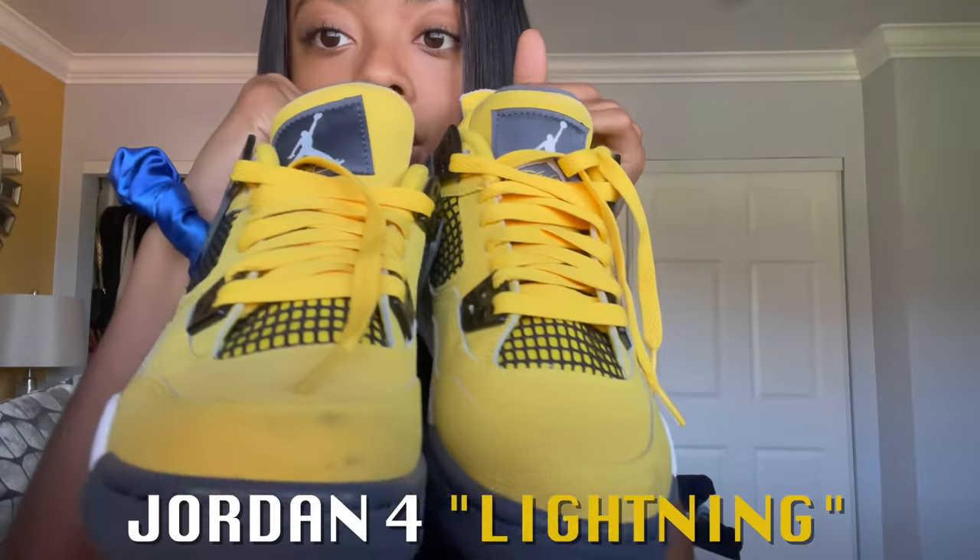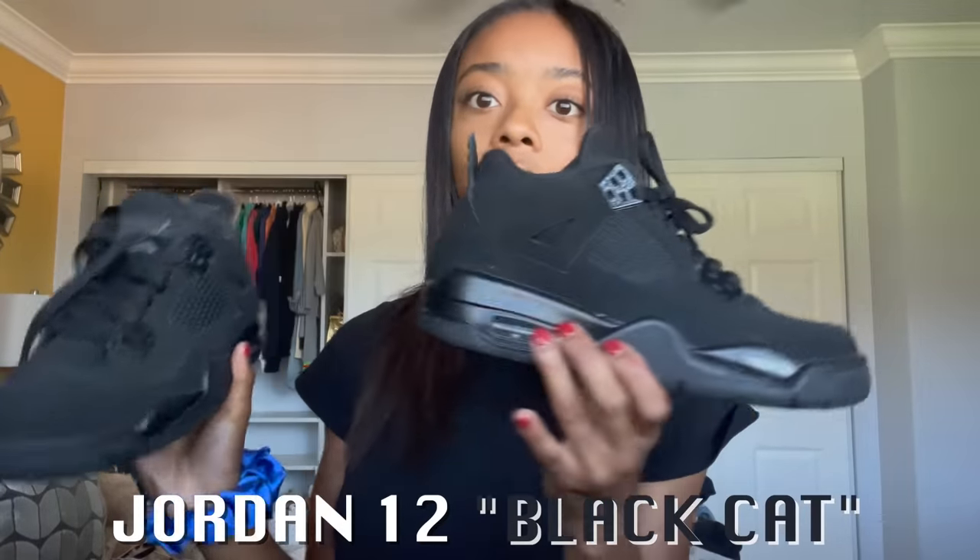Now we're getting into the Fours. Y'all probably seen these on my Instagram — they have some scuffs and I wore these literally one time on my birthday trip. I'm not really into bright colored shoes like this, but yellow looks good on me. I'm a size four in boys, which is a six in women, but in Fours they're a little tighter in the front so I hurt my feet. The black cats — I've worn these a handful of times and they hurt too. I might sell both pairs and order a half size bigger.